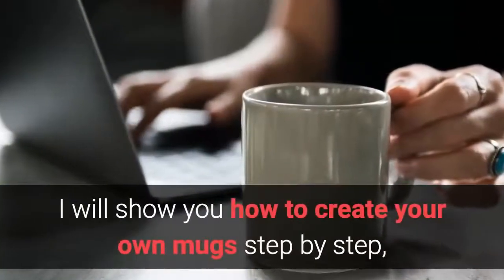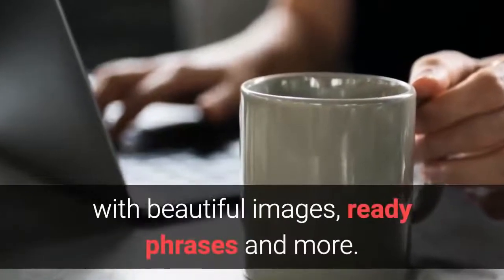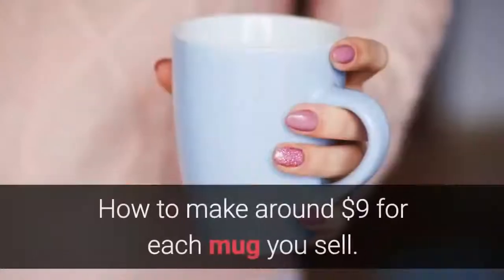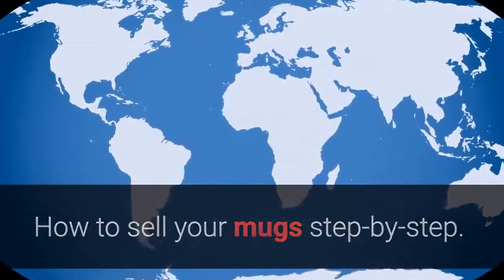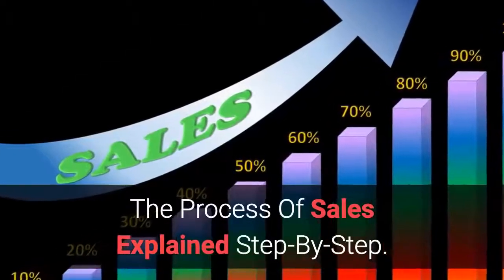I will show you how to create your own mugs step by step with beautiful images, ready phrases and more. How to get them printed and shipped for you by a cheap dropshipping service. How to make around $9 for each mug you sell. How to sell your mugs step by step, with the process of sales explained step by step.